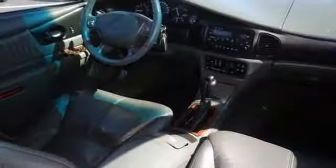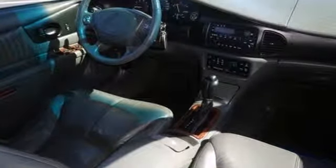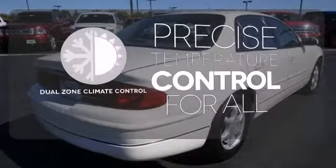Get comfortable with the power driver's seat, dual zone air conditioning, and cruise control. No one will complain about the temperature with the dual zone climate control.